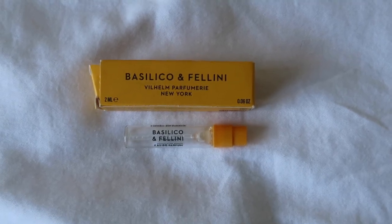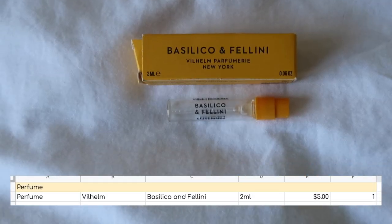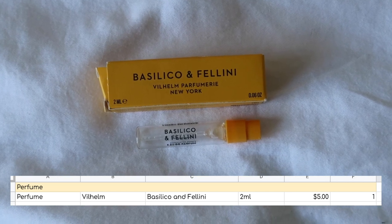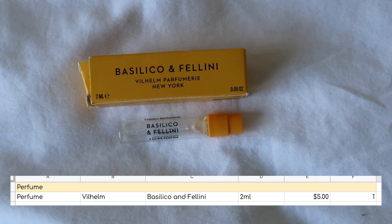Starting off with perfume — I used up one perfume. It was a little sample worth five dollars. It really wasn't my cup of tea, but if you like a green scent this might be worth checking out for you.